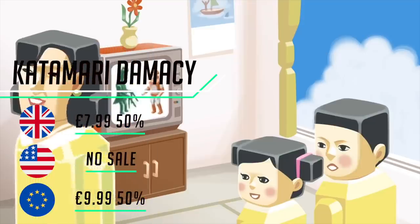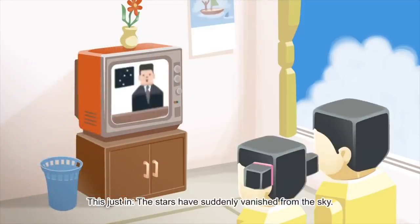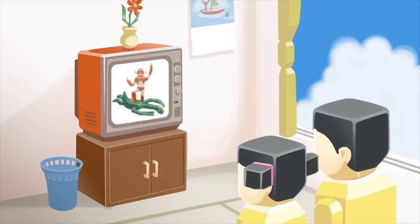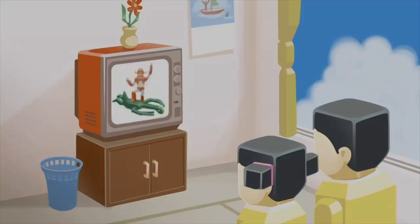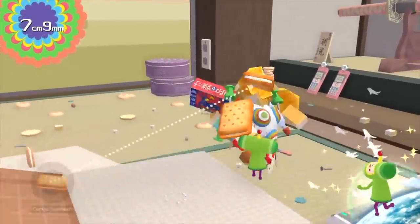The roll-them-up classic is back — this time with some nice new cutscenes and in full HD. At a time when games are competing for ultra-realism and graphical supremacy, Katamari is a breath of fresh air — a simple and fun game where the Joy-Cons work really well. You can play alone or with friends in multiplayer. If you are after some harmless fun with the family, give this one a try.